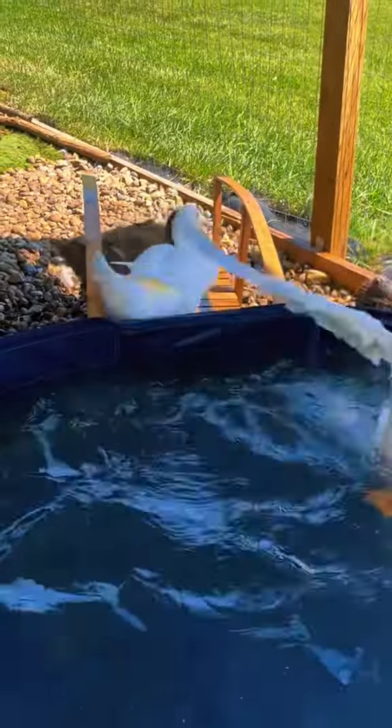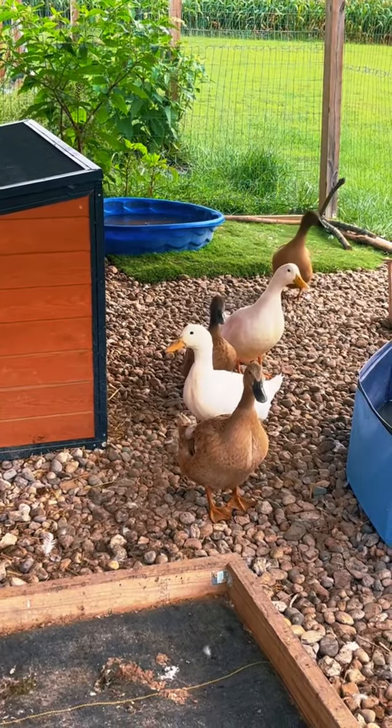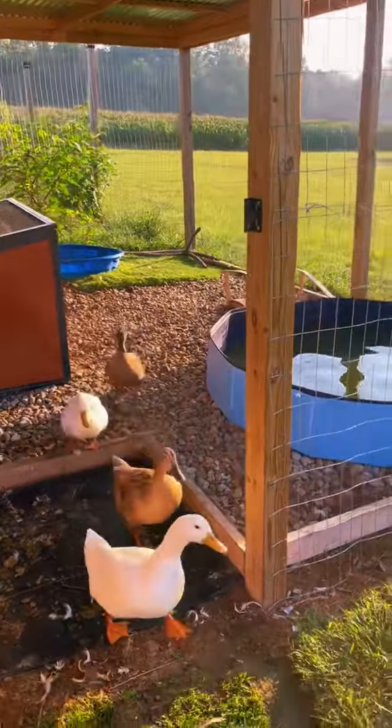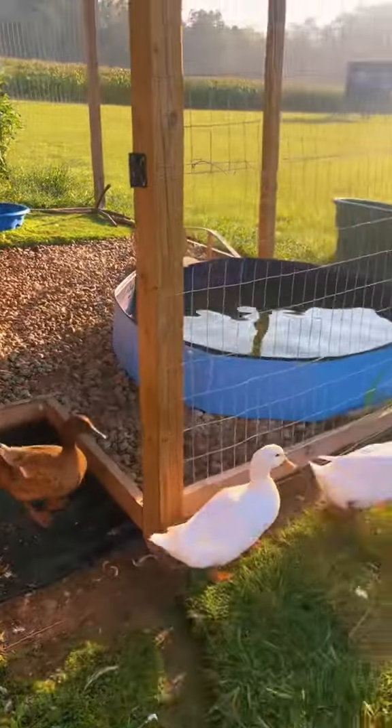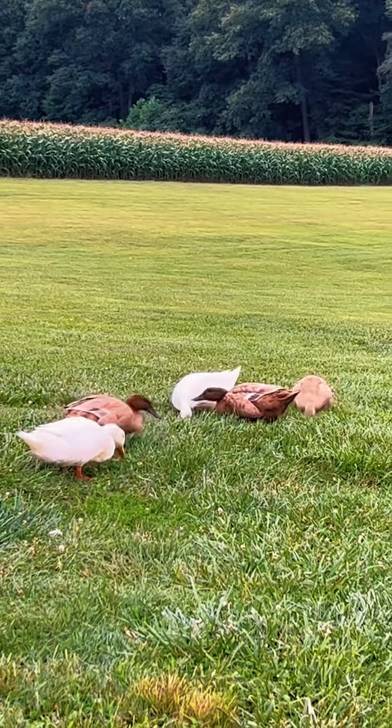When the ducks are done, they hop out on their bridge and then dry off in the quack shack. They can leave the quack shack whenever they want. We allow our little quacks to free range during the day, and then they go into the quack shack at night.